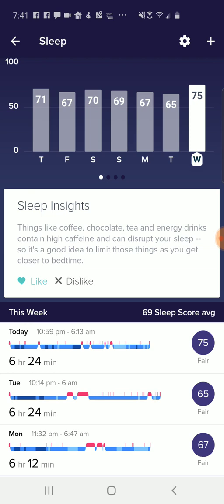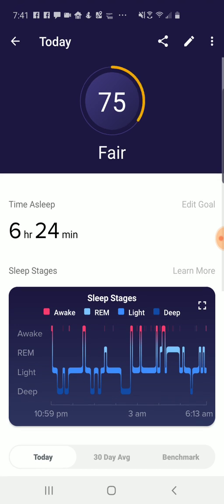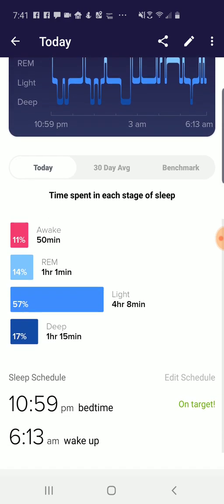It's just condensing everything into a metric, and you can see it graphed at the top of the screen. You can go in and still get your score for a particular day, but you can also get the same data that you had before.